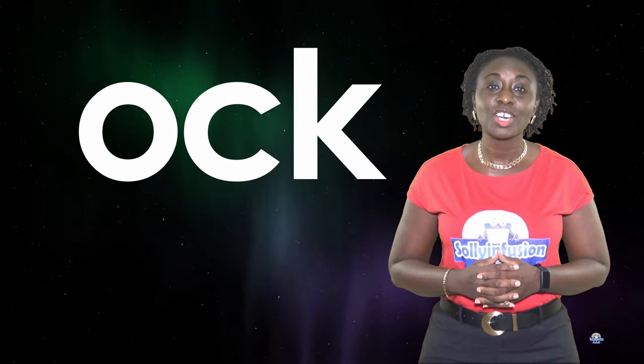Hi guys! Today we will be looking at the OCK word family.